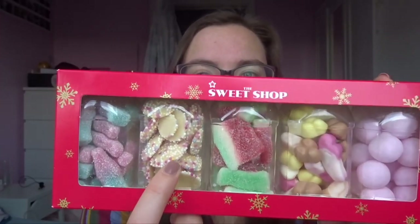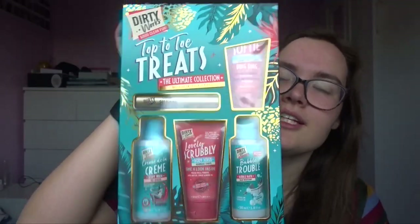I got this Body Shop mango set — I love the mango scent, it's just so nice. I also got a little sweet shop gift set. Mum, don't worry, these are going to be all yours — they're my mum's favourites. My Christmas-birthday was like, no diet, top-to-toe treats. It's got a body butter, a body scrub, a body wash, and a bubble bath. I might give the bubble bath to Tom.